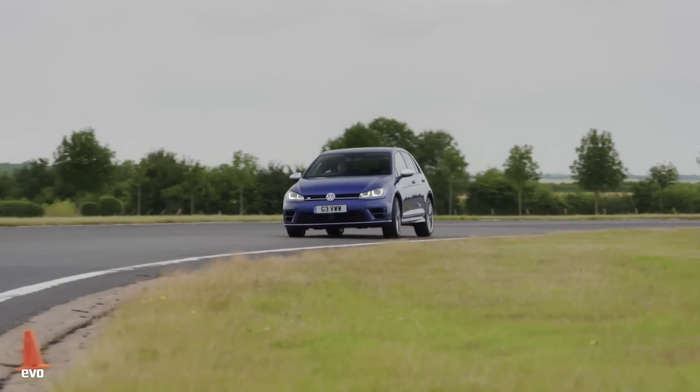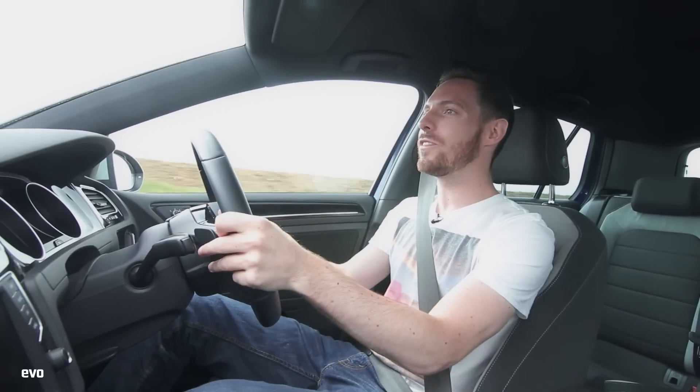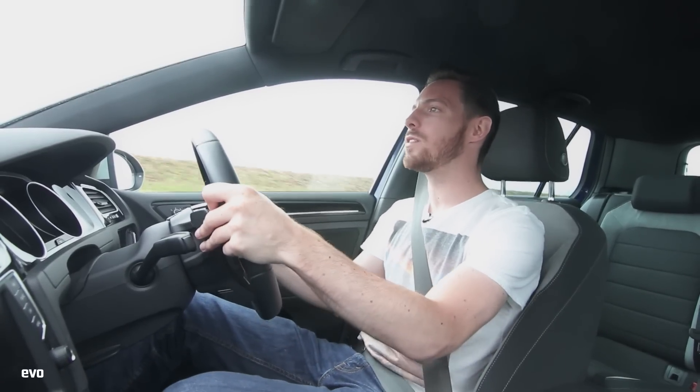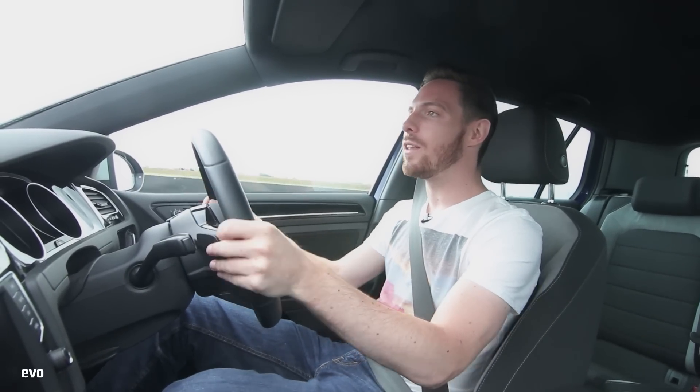On the road, the chassis feels really sweetly balanced, really poised. There's this amazing sensation of it just being on its tiptoes, just ready to dart into a corner. It's not an oversteer machine on the road, of course it isn't. But you do get this sense that the rear axle is just ready, just willing to come into play. It makes it really, really good fun.